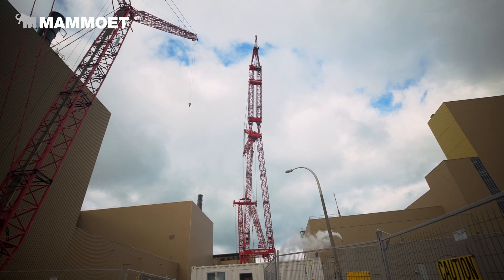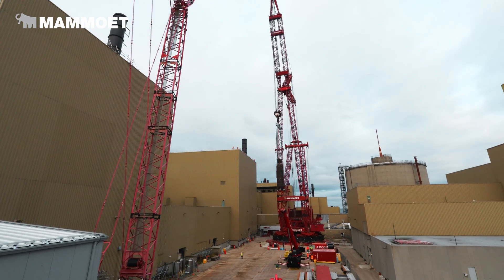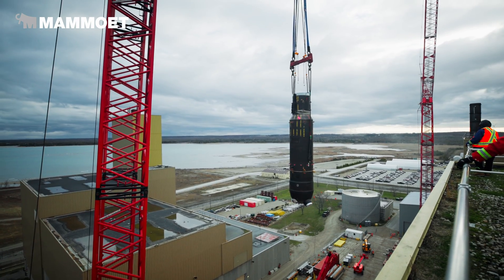About once a week, they get to take part in the spectacle, which is the hoisting of a steam generator, which is about 100 tonnes. We do that at 200 feet in the sky and at a 200-foot radius.